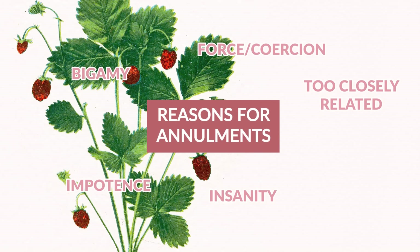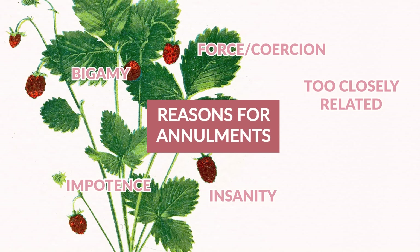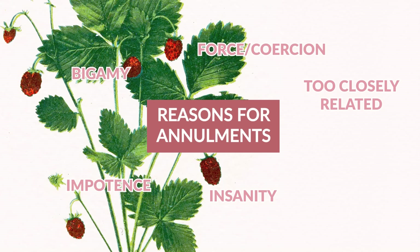Those are the most common issues that could lead to a marriage being annulled. However, as we've noted, a lot of them are pretty rare — not that many people are getting kidnapped or declared insane. So most couples did not qualify for an annulment, leaving them with other routes.